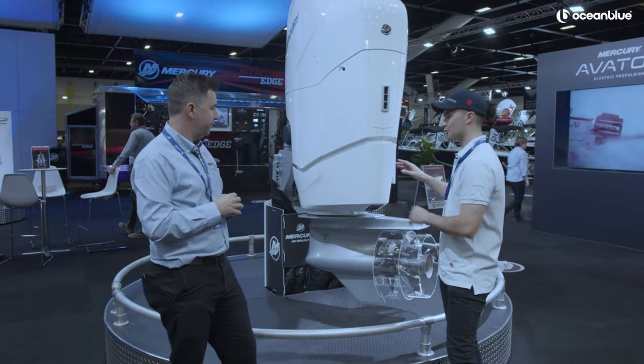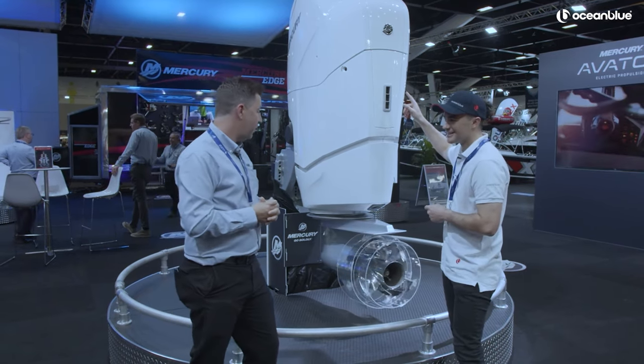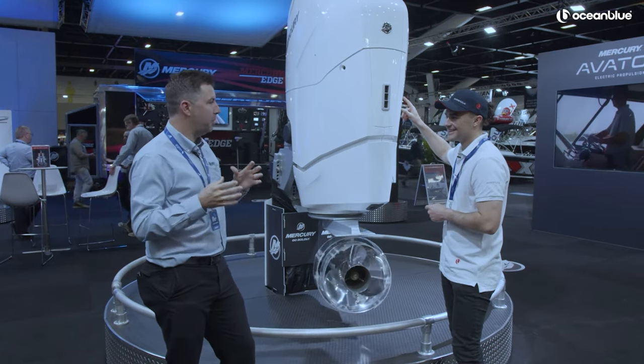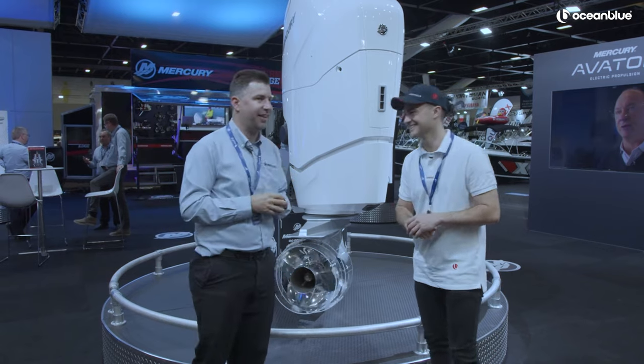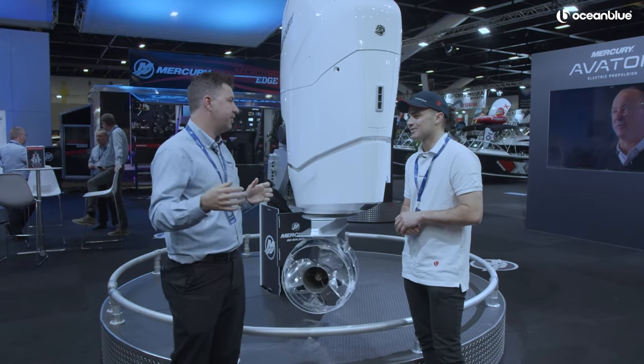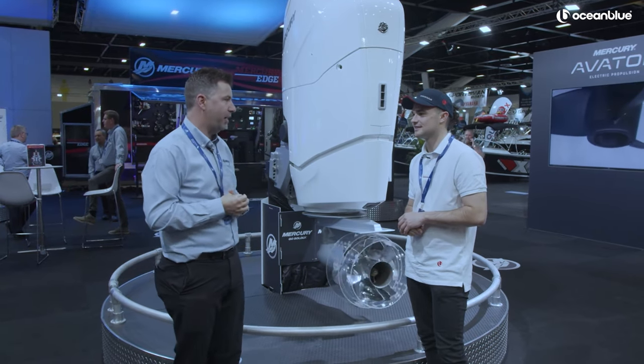You said you could fit motors next to each other — you're telling me there's a boat out there with two of these on it? There are boats being built in Australia to take three, but in the US they're already up to four, five, six of these on the back. My goodness — they really love their power over there.